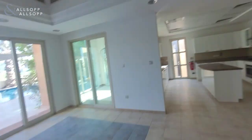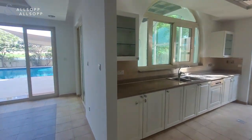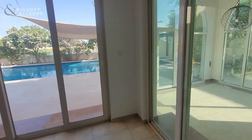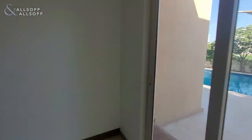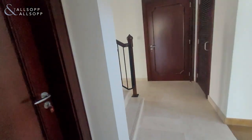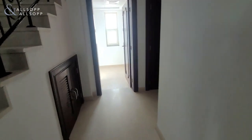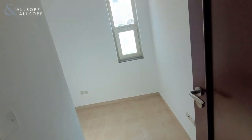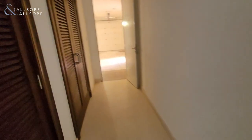To our left is the entrance into the kitchen dining area — very well finished with a good-sized kitchen. There's another extension here which is also AC controlled. To the rear of the kitchen we have storage space, and our external attached maids room.